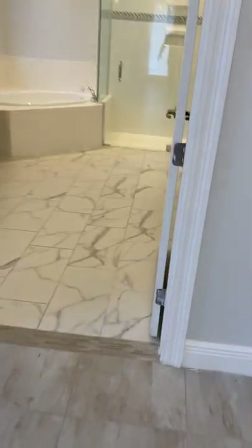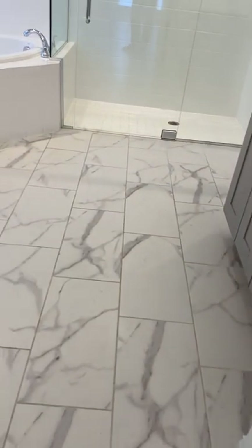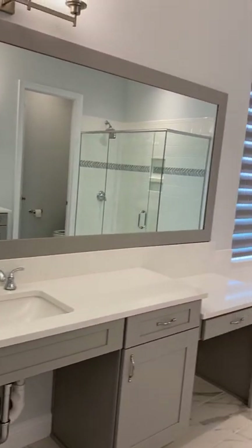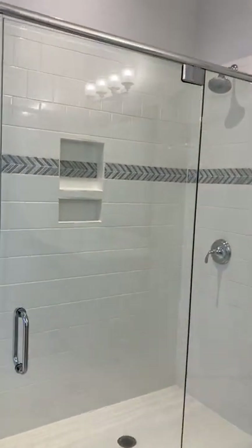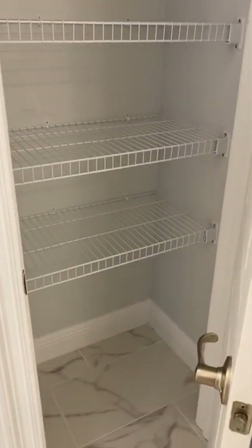The master bathroom has nice tiles — more of a marble ceramic tile look. You do have dual vanities, a large framed veneer garden tub, a walk-in glass-enclosed shower, a second vanity, a water closet, and a linen closet behind the door. Good-size master bathroom.